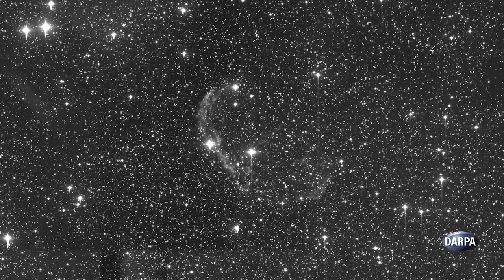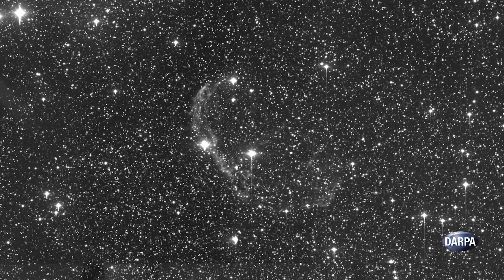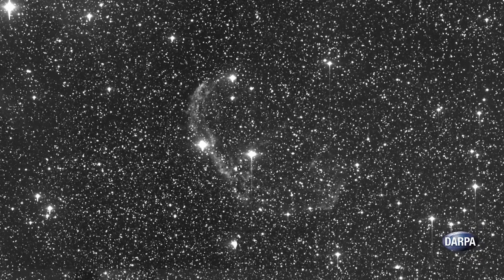SST has the power to track small objects at greater distances than other telescopes in the U.S. Space Surveillance Network that the Air Force operates. SST has added to our knowledge of space debris in GEO and has even tracked asteroids beyond the Moon.